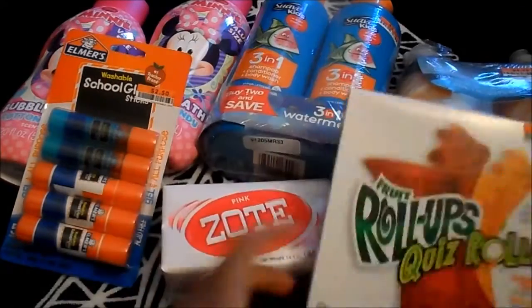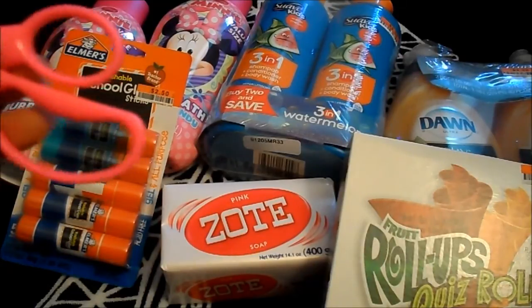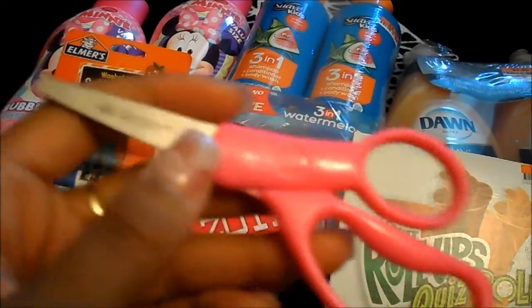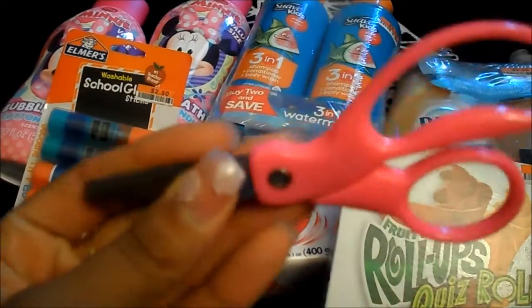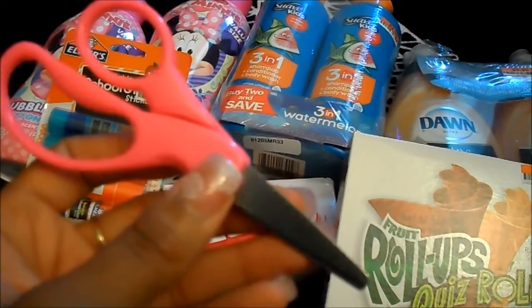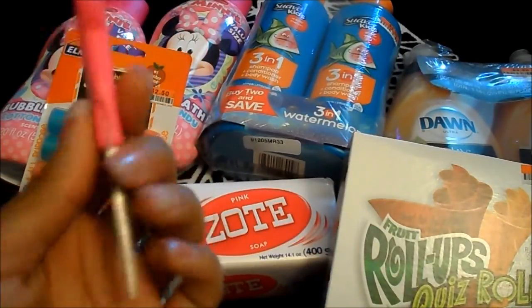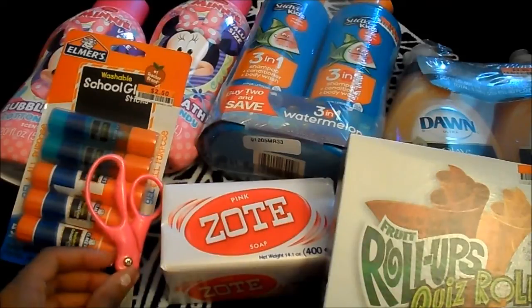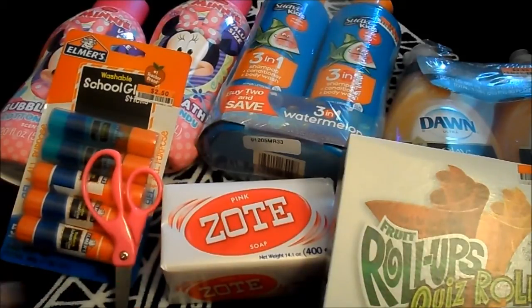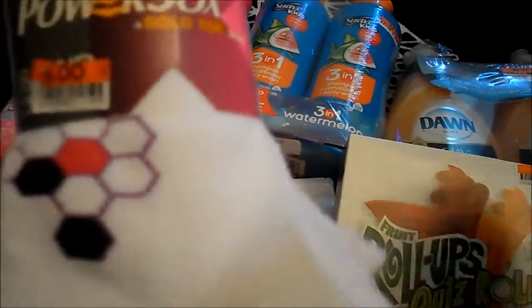The fruit roll-ups were about $1.90. I also picked up these Westcott scissors for my daughter — this is the second pair; she loves cutting. I just grabbed these for her and she didn't even know I picked them up, but she obviously already opened them.